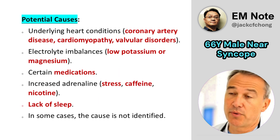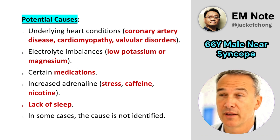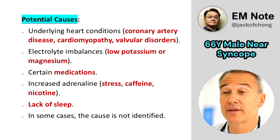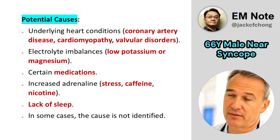Causes can include various factors such as underlying heart conditions like coronary artery disease, cardiomyopathy, and valvular disorders. Electrolyte imbalances like low potassium or magnesium, and certain medications can also contribute.